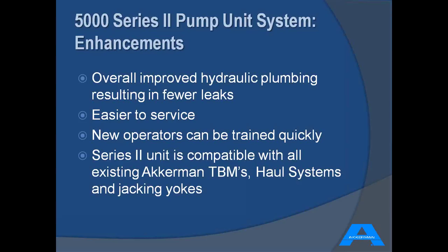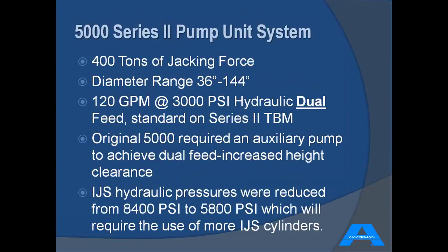With the layout of the operator station and all these enhancements, a new operator would be trained much quicker on this unit. One of the key highlights is the compatibility of the machine — it works with all existing TBMs of all systems, jacking yokes, and any support equipment required. The overall specifications: one very important one is the jacking force, which stayed the same at 400 tons.